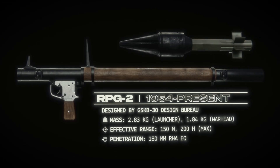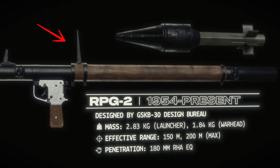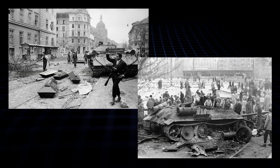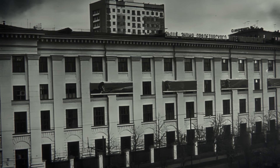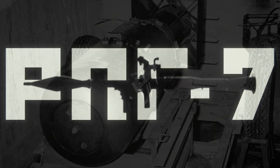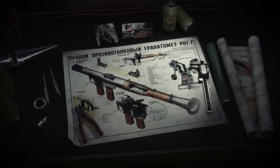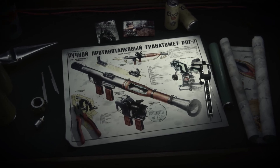By '54, they cooked up the RPG-2, mixing the Panzerfaust's no-kick booster with the Panzerschreck's reusable tube, plus Soviet tweaks like better sights. It saw blood in Hungary '56, shredding barricades. Then, with the Cold War cranking — Berlin crisis, nuclear jitters — they went all in. Enter the RPG-7 in 1961, designed by a guy literally named Bozhuk. Talk about destiny.